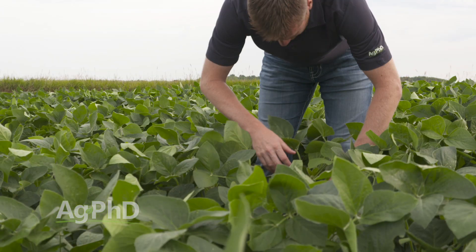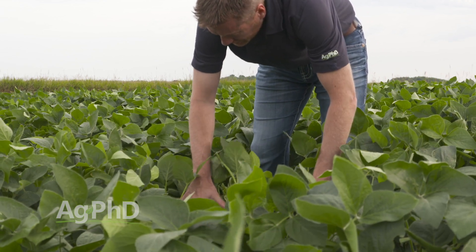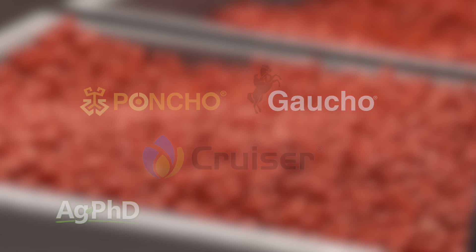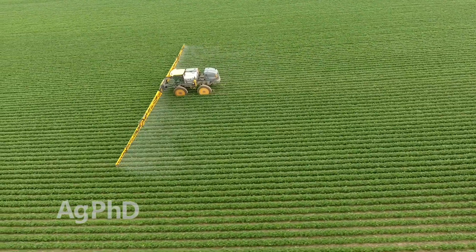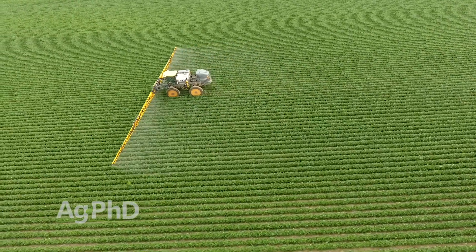We would just encourage you, as we always do, to be scouting your fields. Use a good seed treatment, especially something systemic like Poncho, Gaucho, or Cruiser — that will help a little bit — and then time your applications properly with insecticide. Insecticide is dirt cheap; you're talking two or three bucks an acre. It's no big deal. You've just got to actually be out there and do it.